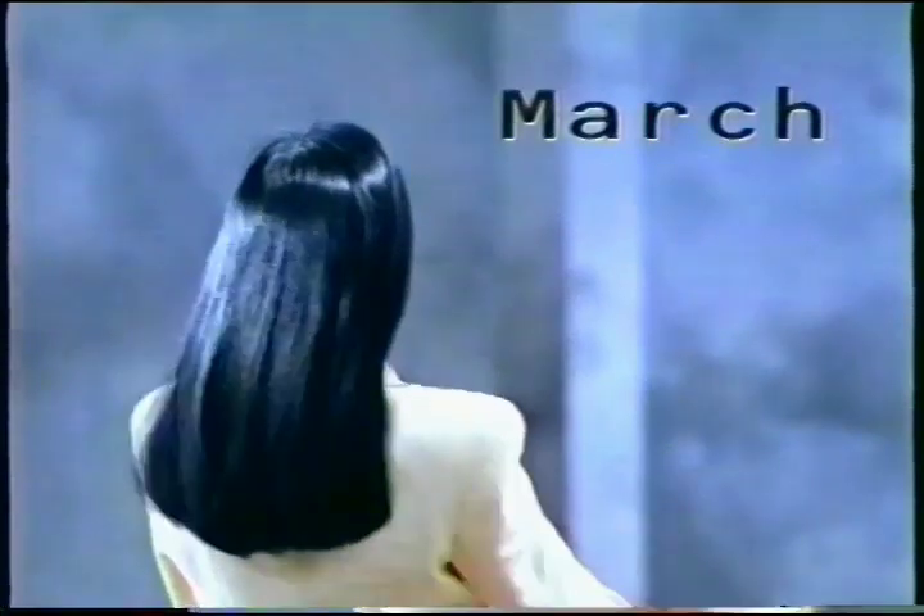When she became a cover girl, her hair was more beautiful. And even more beautiful now that she's up there. She just keeps getting better.